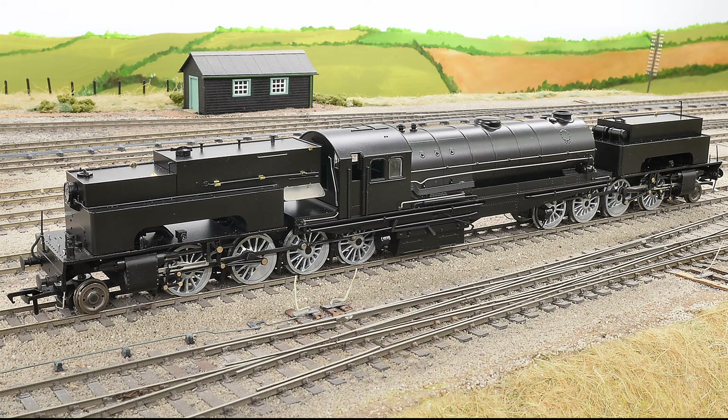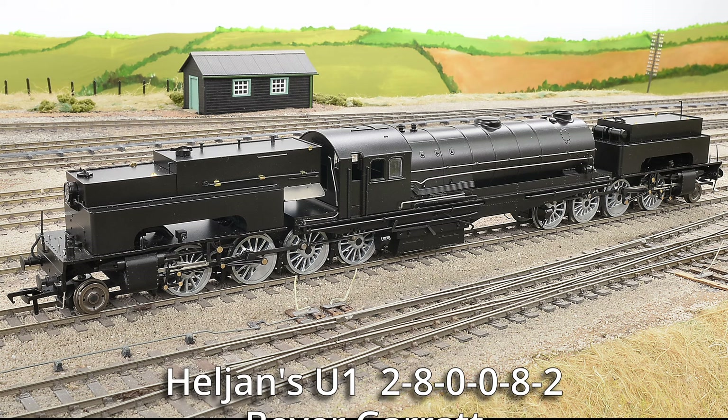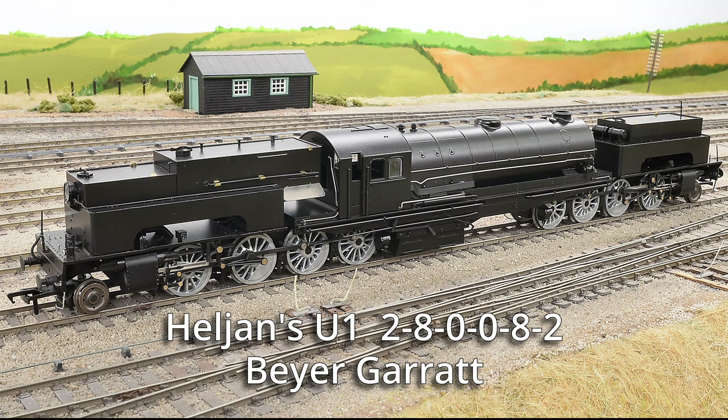Heljan's latest 00 RTR project: the singular LNER Bayer-Garrett U1. This was the largest, most powerful and heaviest steam locomotive ever built for a British railway. It was built in 1925 by Beyers at Gorton and lasted for 30 years. It was built to bank trains up the Worsborough Incline in South Yorkshire, and it did it with exceptional ease, taking the place of two O4-2-8-0s.